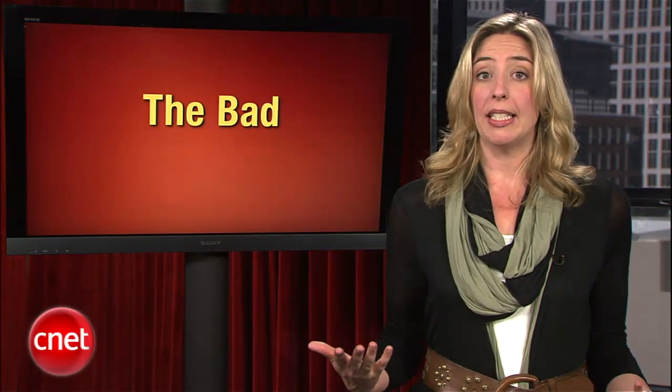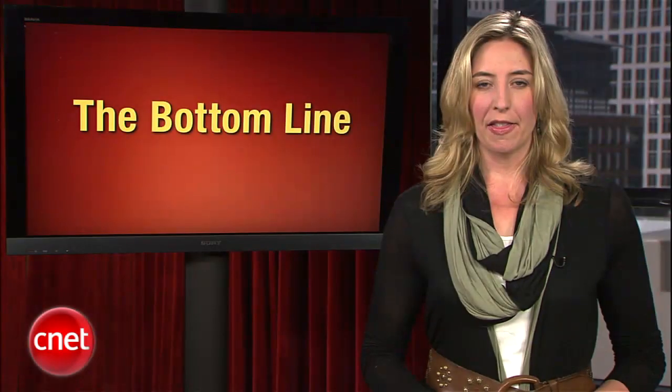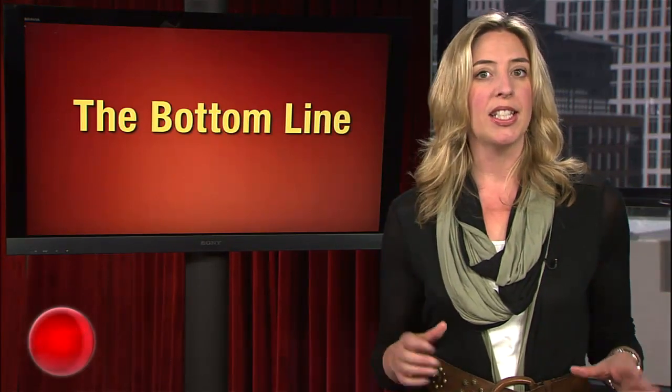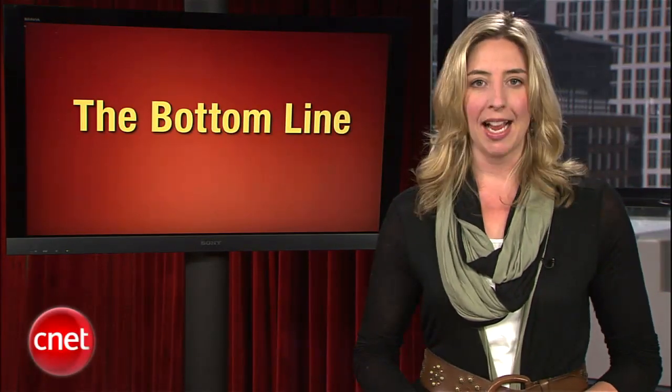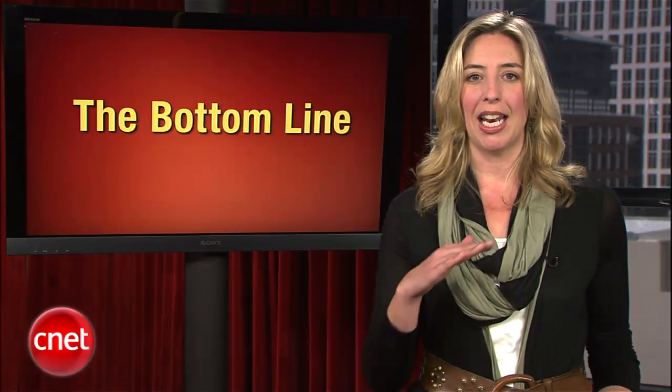So I guess if you like wasting money on phones that don't really do much, then this could be the phone for you. Now let's see what we've got in this week's bottom line. The battle between the iPhone and Android phones is raging, and both sides of the fight have their own upsides and downsides. So leave it to Brian Cooley in this week's top five to draw a line in the sand.